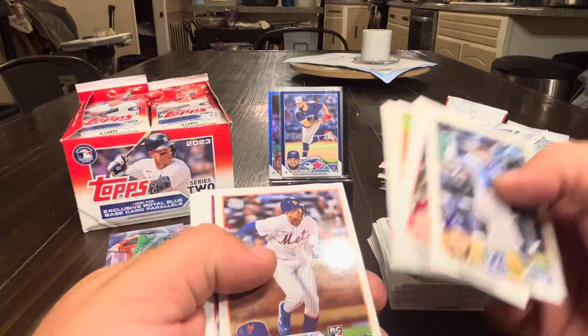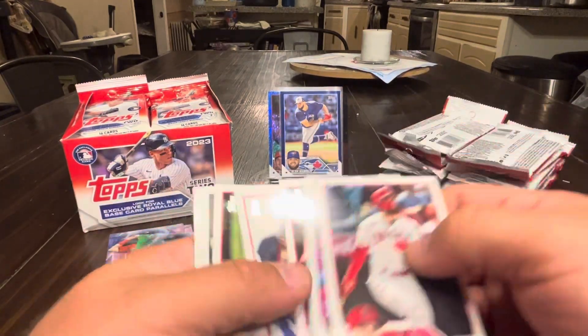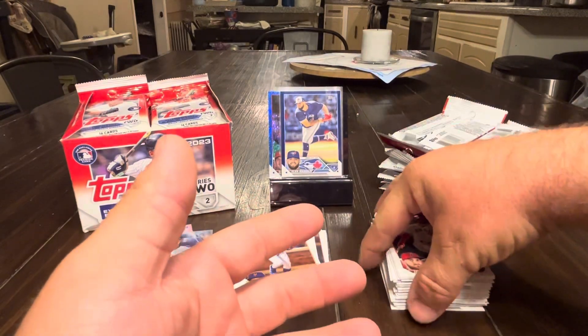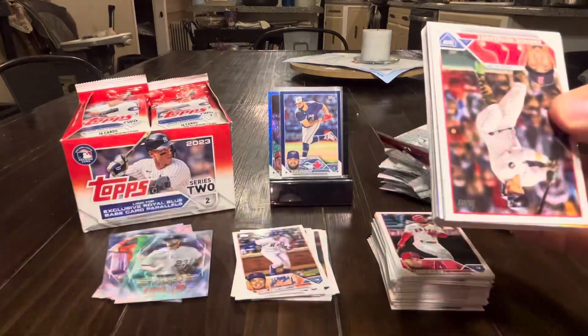Ryder, Luriano, a Vientos rookie, Terp Walsh, Jax, some sideways stuff. Lots of checklists in here. Next pack.